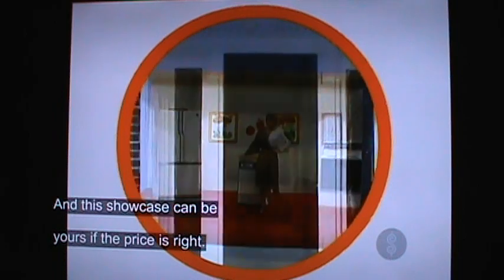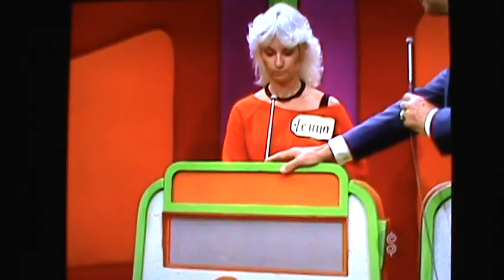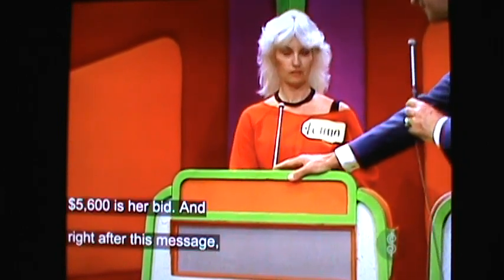And this showcase can be yours if the price is right. Well, you'll know about it. $5,600. $5,600.